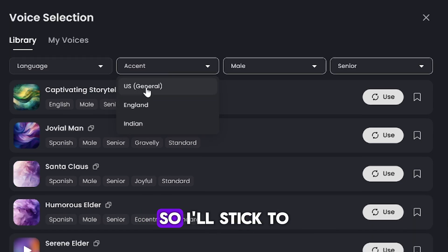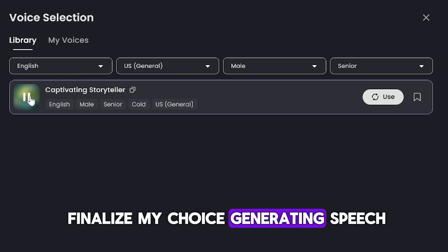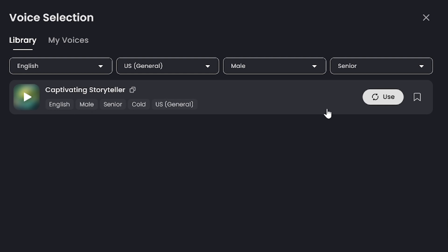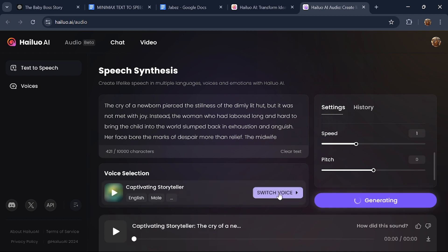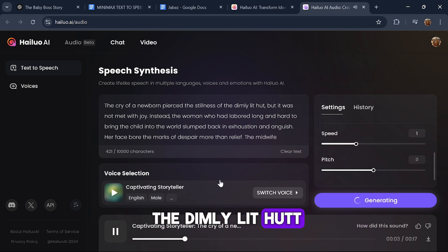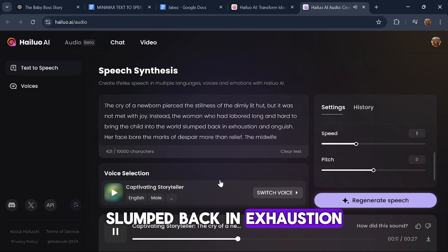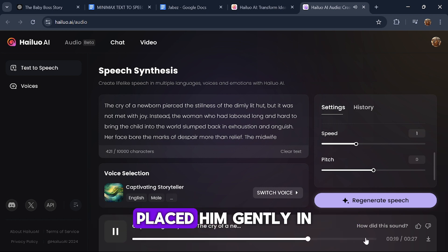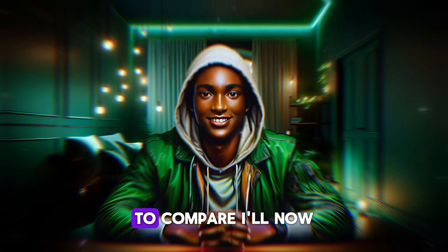Some voices are in other languages, so I'll stick to the English options. I'll select a voice labeled as a captivating storyteller and click Use to finalize my choice. Once the settings are configured, click on Generate Speech to create the audio. The process is quick, and you'll be able to listen to the generated audio immediately. The generated audio begins: 'The cry of a newborn pierced the stillness of the dimly lit hut, but it was not met with joy. Instead, the woman who had labored long and hard to bring the child into the world slumped back in exhaustion and anguish.'